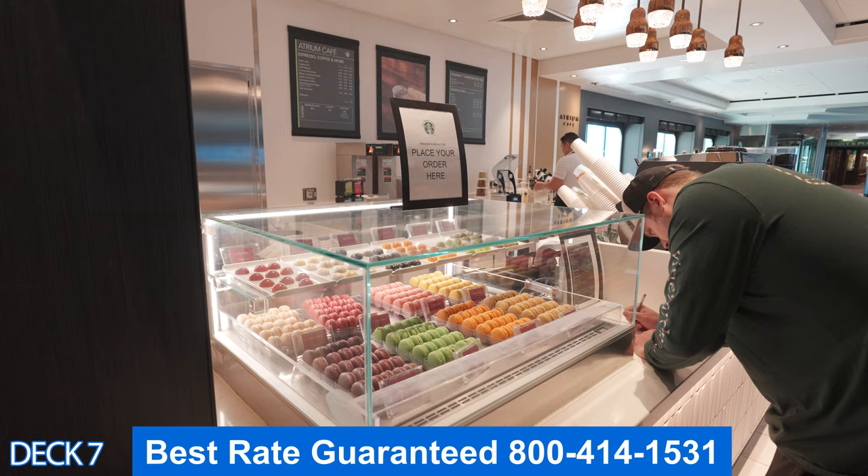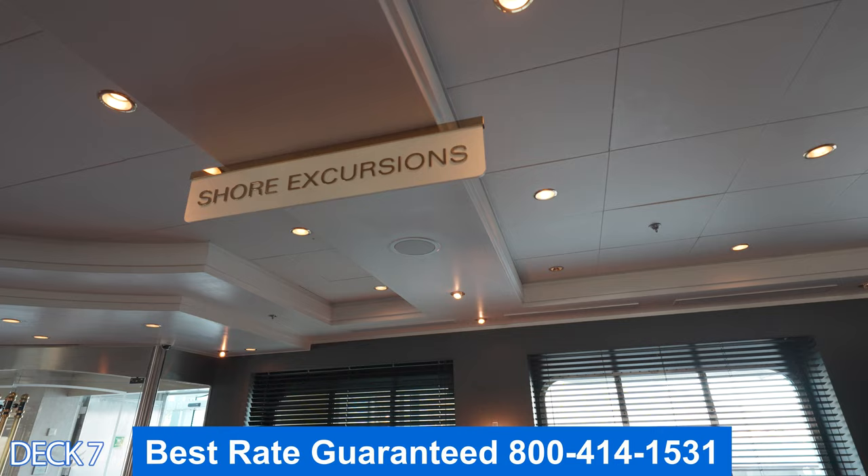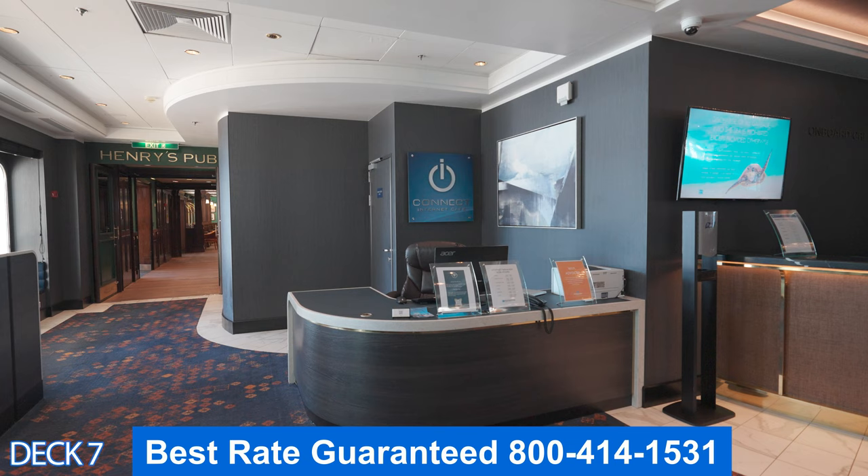Directly across from the specialty coffee is the shore excursions desk. We recommend that you book your excursions right after you register online with Norwegian, but you can also book on board. This is Connect — this is where you'll come to get your internet service hooked up if you have trouble.